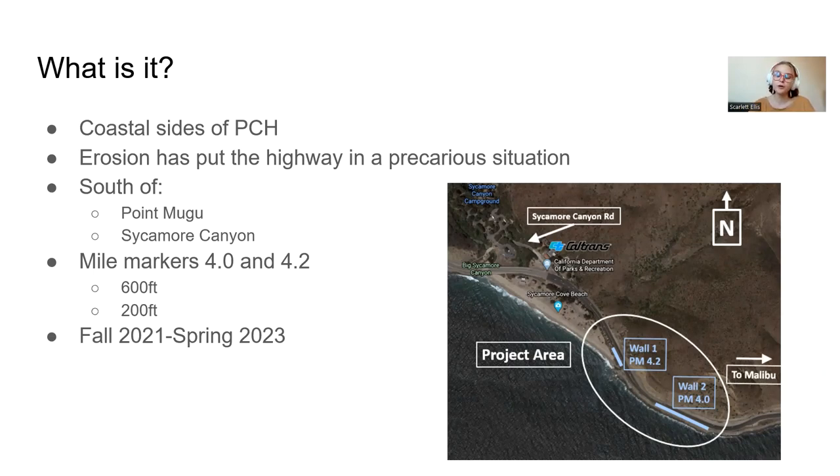At mile marker 4, the wall they're going to construct is 600 feet, and at mile marker 4.2, the wall is 200 feet. The project is projected to run from fall 2021 to spring 2023, so it is almost complete. It's also what many of us drove through on our way to the field trip with the Santa Monica Mountains Conservancy.